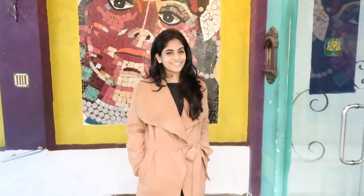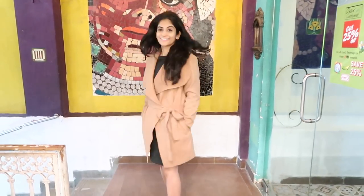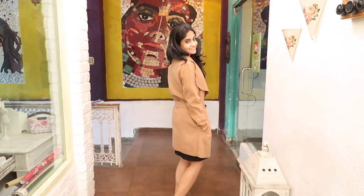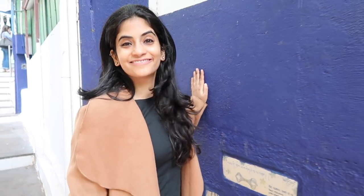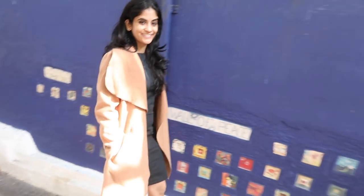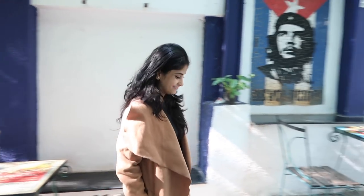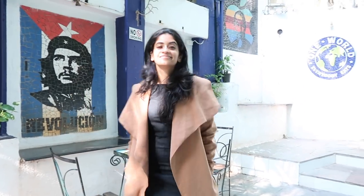The first jacket I'm showing you is the one which goes with almost all of my clothes. It's a wrap-style trench coat in camel color. If you've seen my video on winter wardrobe essentials then you would remember that I had mentioned trench coat as one of the basic things you must have in your winter wardrobe. This trench coat has a belt so it can be worn with the belt tight or even without the belt for a more casual look. Camel is a very neutral shade so you can pair this coat with outfits of all kinds of colors.